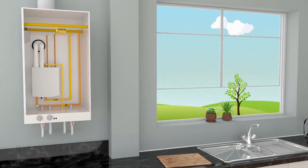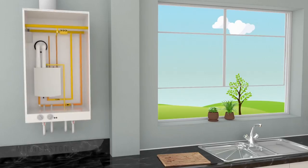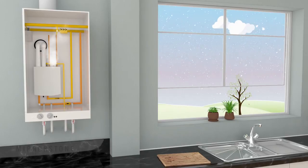Standard radiators and boilers have many moving parts and can fail as a result. This is the last thing you want, especially during cold winter months.